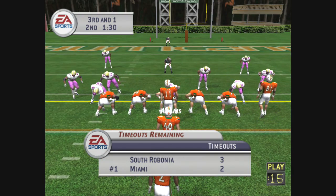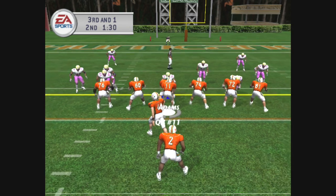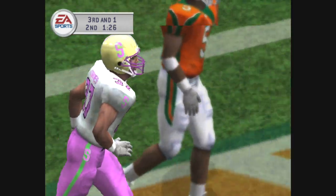The away team come out in a 3-4 defense. Gets the ball, another fake, throws it deep downfield and he drops it — couldn't find his man.